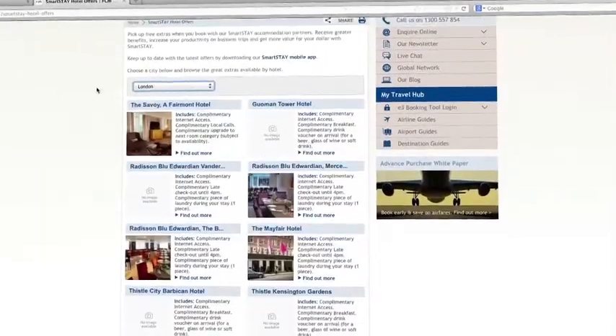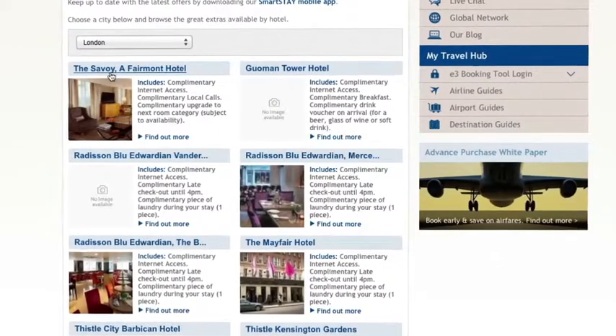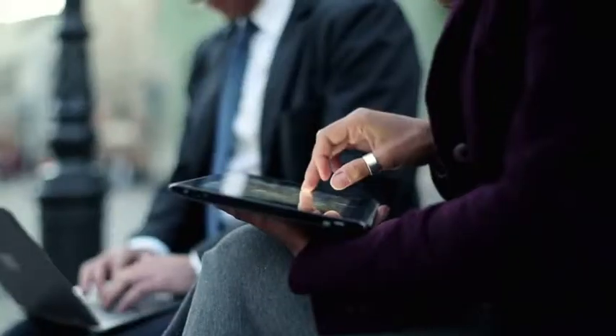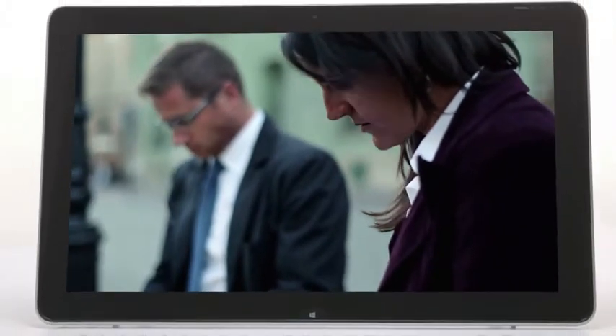In addition, your company portal can be configured to include quick links to city guides, weather reports, travel offers and more. For any business looking for an integrated solution that centralises the online management of company travel and significantly enhances the user experience, we recommend FCM Portal.